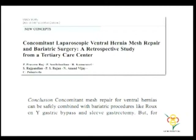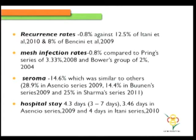This is our own data published last year on concomitant ventral hernia repair in the background of sleeve gastrectomies and even gastric bypasses, where composite meshes were placed. There was no single mesh infection among 35 patients — we have now done 45 patients. The recurrence rates were actually lower compared to other groups, mesh infection rates were similar to series with only onlay mesh repairs, seromas were comparable, and hospital stay was not prolonged when combined with ventral hernia repair.